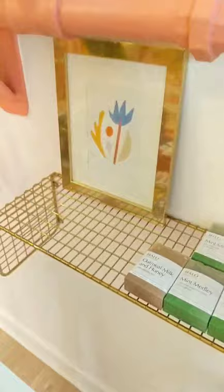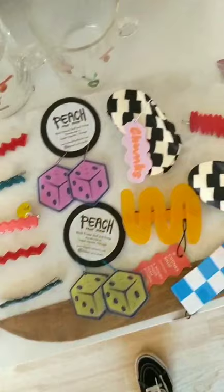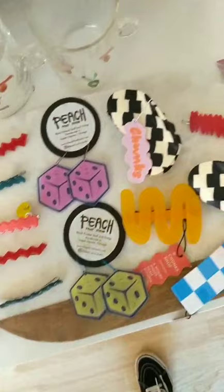Then over here I have some more soap by Halo — getting kind of low on that, so I'm going to need to place another order. I've got some bath salts and body oil from Soap Distillery, and some more glass mugs from Tok Tok. Then some peach earrings and some Chunks barrettes — amazing hair pieces. Some really fun lapel pins from Hemlova — she's quite lovely.